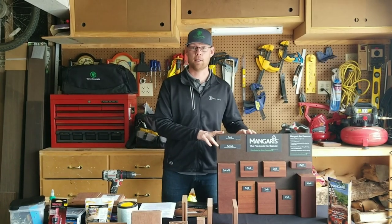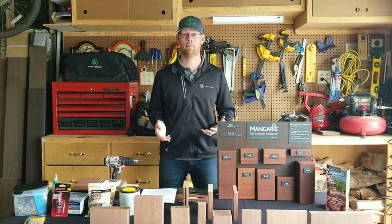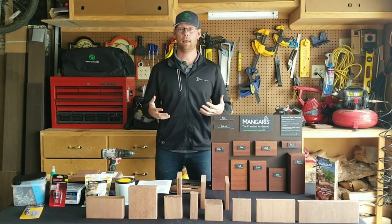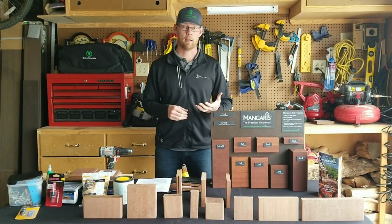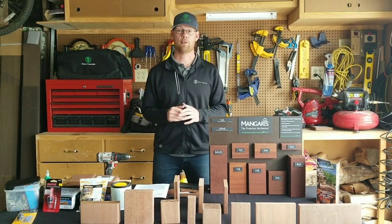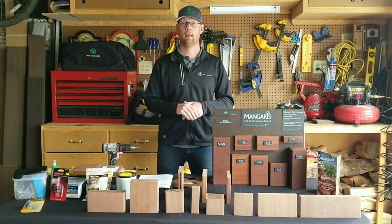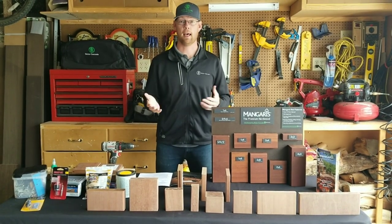This is actually a Red Bilinga species. Mangaris happens to be the brand name, which they've done a great job of getting out in the marketplace. So when contractors and customers come in, they're actually asking for Mangaris. The species once again is Red Bilinga — it's in the mahogany family, it comes out of Indonesia, and it's all legally forested. Just like your redwood and cedar forests, they have to have a harvest plan in order to chop down trees legally by the government.